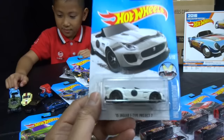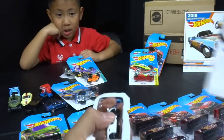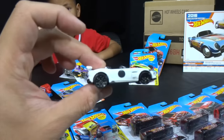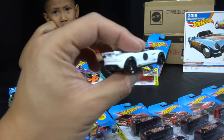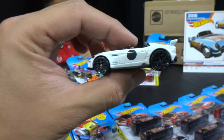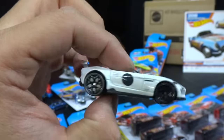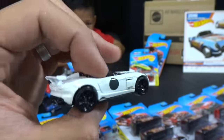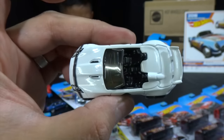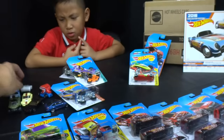Going with the white Jaguar F-Type Project 7 — such a long name. That is a cool race car. The other ones were green and red, and those are in your room on your wall. Here's the Jaguar. Which one do you like best — the green, the red, or the white? He likes the white one because it has stripes.